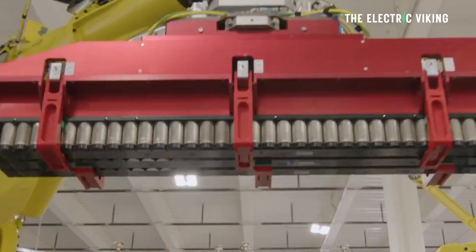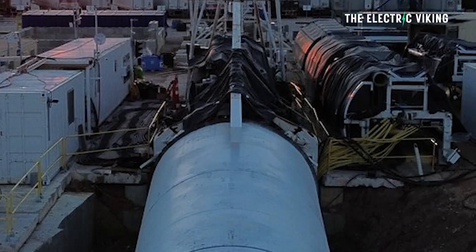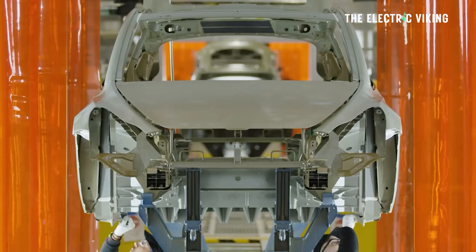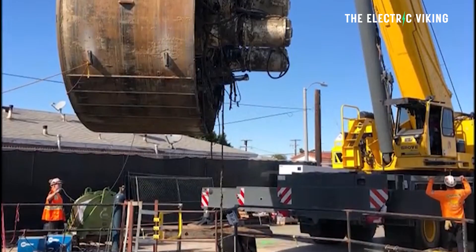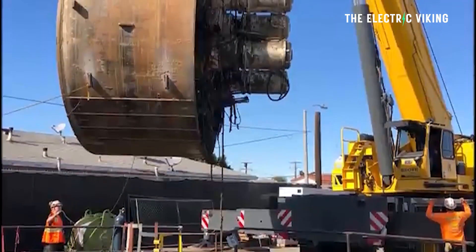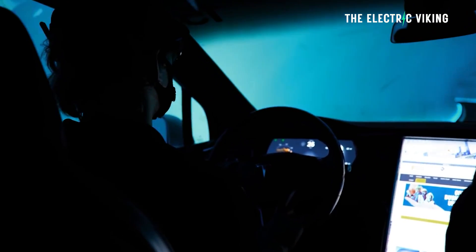Teslarati says that since mid-January, the Boring Company has been diligently assembling Proof Rock near Gigafactory Texas. Unlike traditional tunnel boring machines that require deep launch pits, Proof Rock can porpoise — meaning it can launch directly from the surface, burrow underground, and emerge at the tunnel's end. By porpoising, Proof Rock streamlines the excavation process.